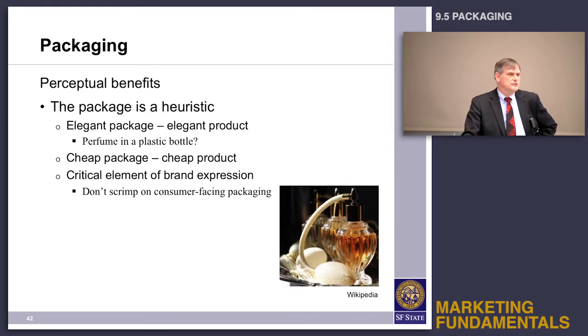The package is also a heuristic — a cheap package means a cheap product, especially for consumer goods. So the first word of advice is always, always, always go full color on your packaging. It's going to cost you a lot more, but the perceptual benefits of a well-designed, good-looking package are so much better.